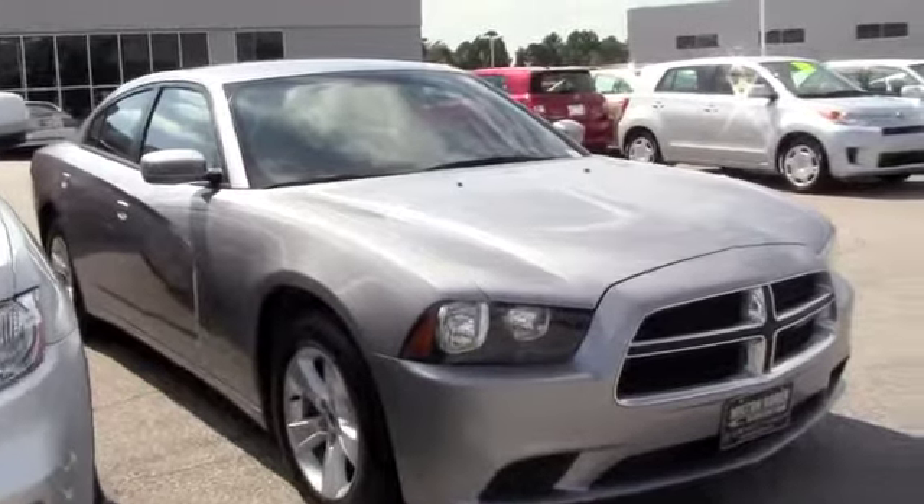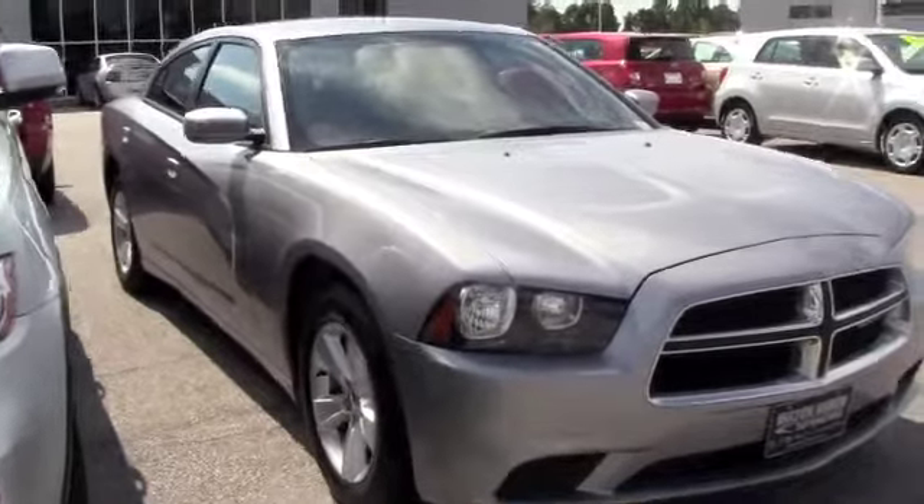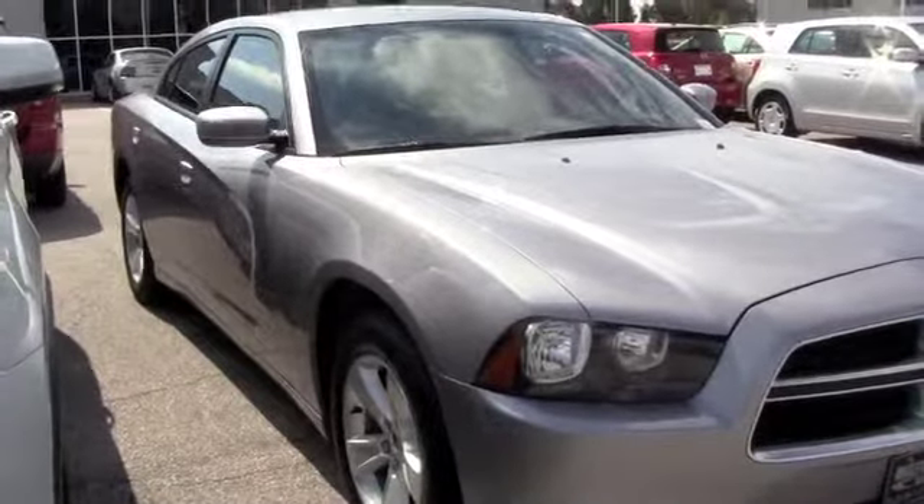This is a 2011 Dodge Charger SE. It's a 3.6 liter V6 engine and a one-owner vehicle. If you're looking for power, comfort, and reliability, this is the Charger to come check out.